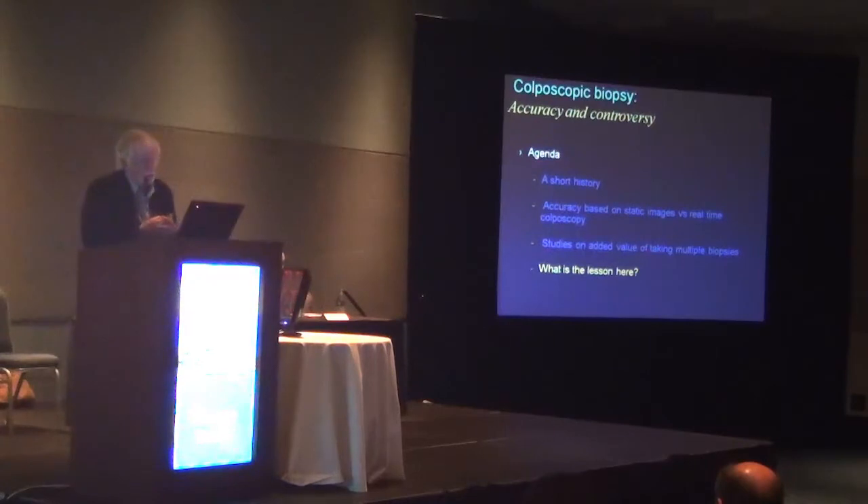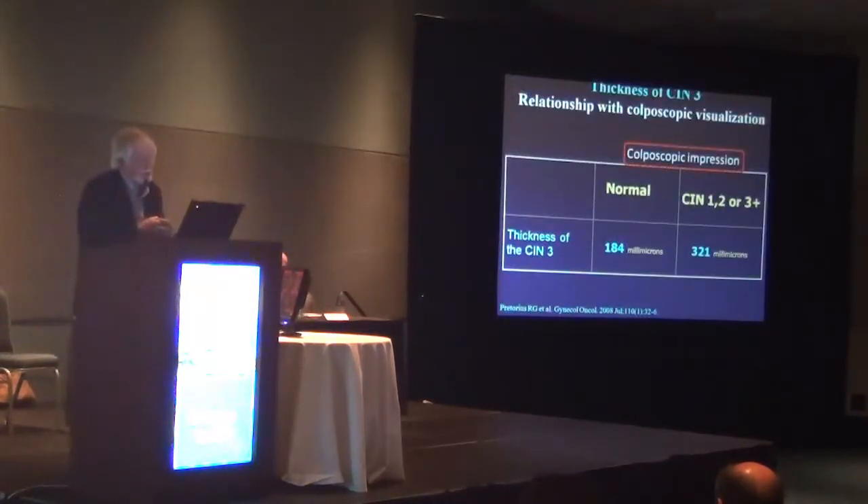What is the lesson here? If we look back at the China data — if CIN3 was detected but the colposcopic impression was normal, the thickness of the CIN3 was only 184 millimicrons — a very thin CIN3. If the colposcopic impression was CIN1, 2, or 3, it was almost twice as thick. So we're talking about thin CIN3s that colposcopy may be missing.